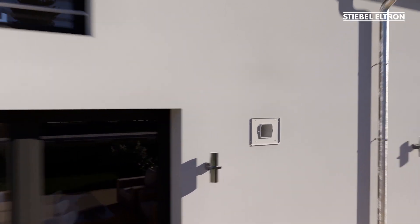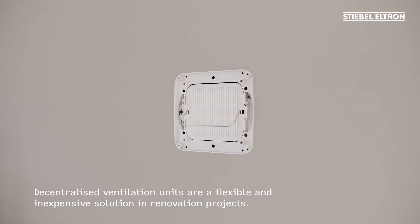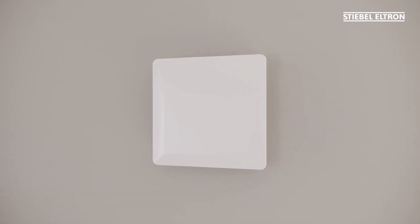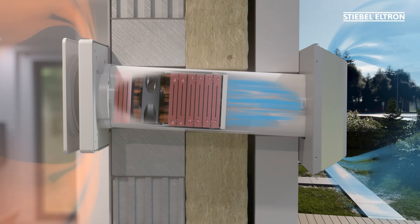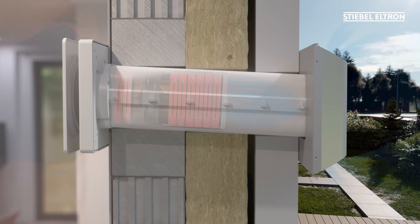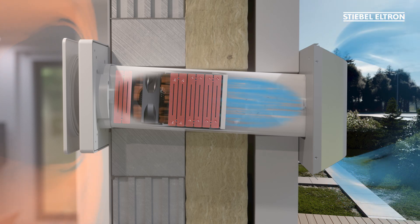Our decentralized ventilation units are very easy to install in any room, always ensuring fresh air in your home. And, thanks to intelligent heat recovery, keeping the heating energy exactly where it belongs – indoors.